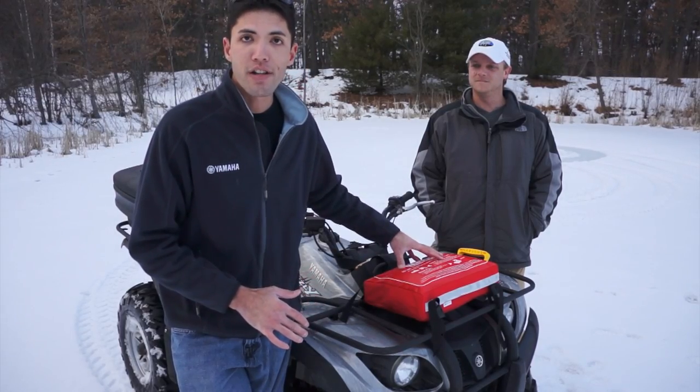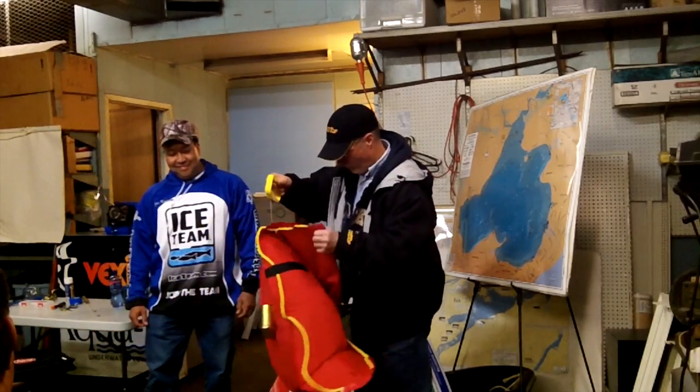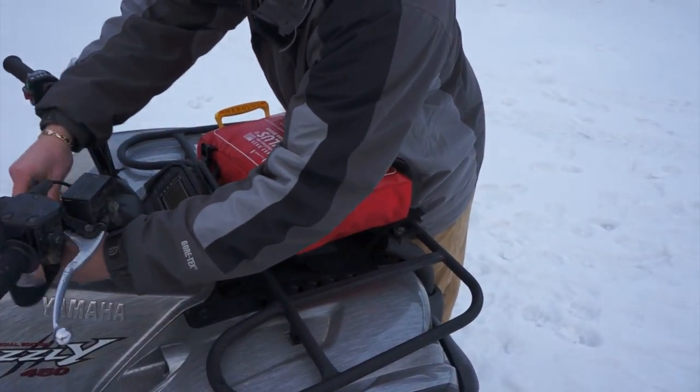Right now we have this new system called a Nebulous flotation device. It's a CO2 cartridge safety device that actually inflates to support a thousand pounds of buoyancy. Simple as heck to install onto your front or back rack on your ATV.